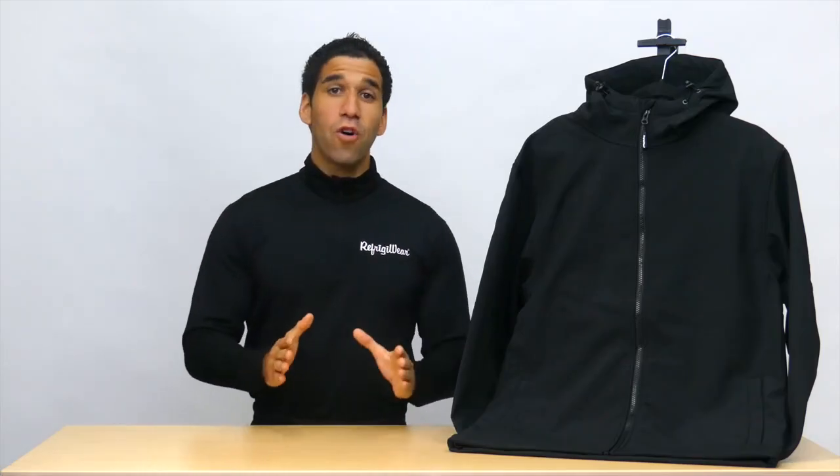Durable, warm, and comfortable. This softshell jacket is the lightweight jacket for heavy duty jobs.